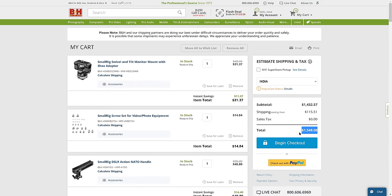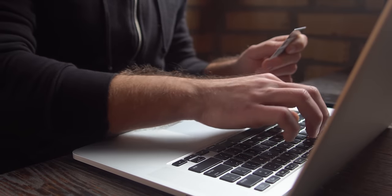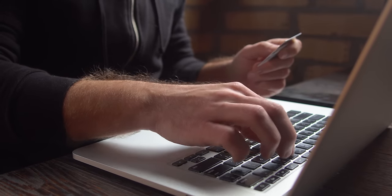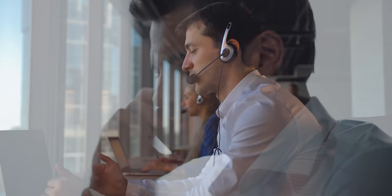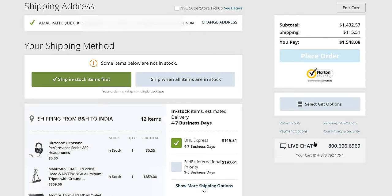To complete the payment process, we have two main options. Either you can click on the Begin Checkout button and complete the payment using your standard credit or debit card — but make sure it is a card enabled for international transactions. You can enable that by contacting your bank or requesting it from your net banking account. Otherwise, you can proceed using the Checkout with PayPal option for an easier payment process if you have a PayPal account. Considering the common interest, we are proceeding with the more commonly used payment method, so let's click on Begin Checkout.